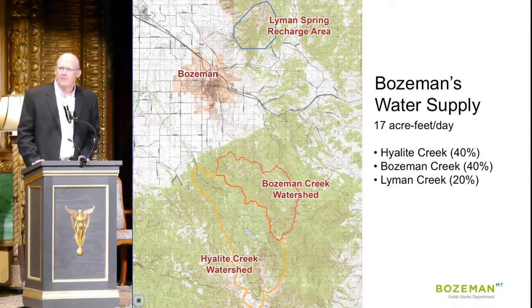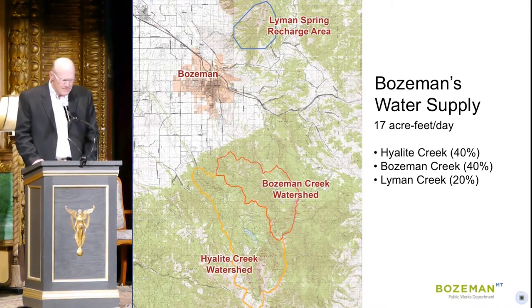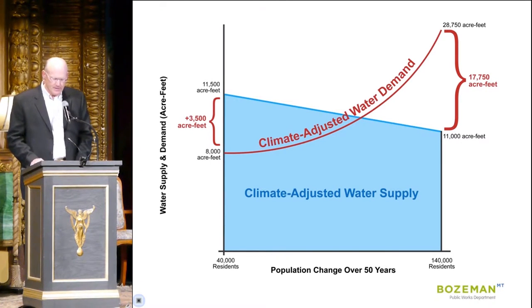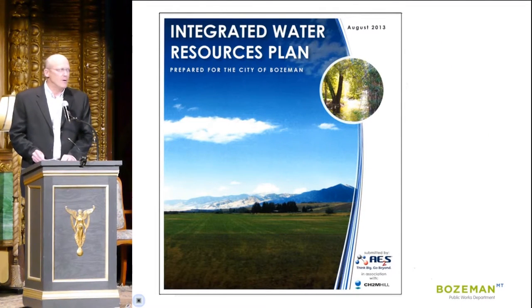Today we have plenty of water, but like Bozeman's founders, we need to look to the future and predict what our needs will be. This graph shows what the future may look like. The blue line forecasts our available water resources, and the red line projects our future water demand. If we continue to use water as we are today, and we continue growing as we are today, we will develop a water gap — a situation where demand exceeds supply — and we run the risk of running out of water.